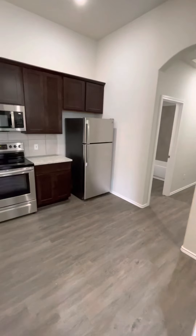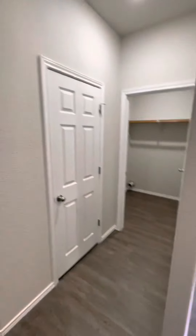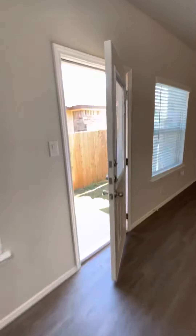Refrigerator and microwave are included. This is the side door to the backyard.